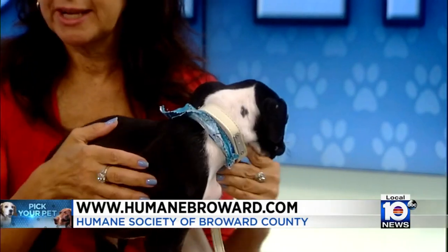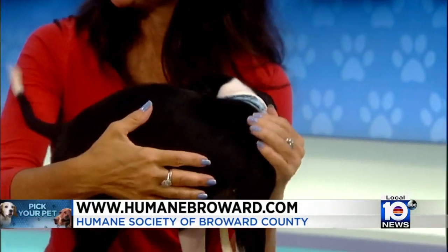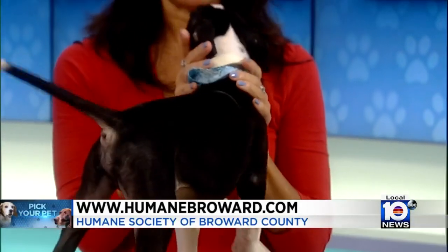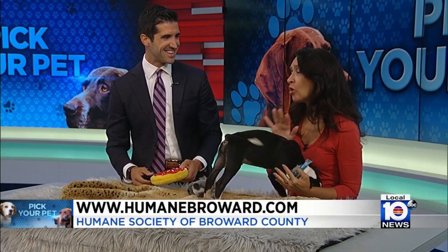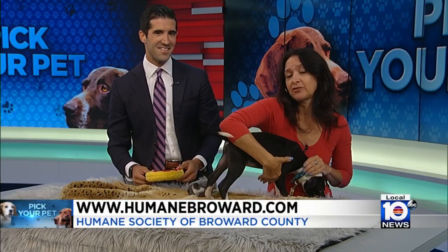Yeah, we actually have another litter. Their names all start with the letter P, so if you go to the website you can check them out. Don't eat my microphone! And there are, of course, many adult dogs that are already trained that are looking for forever homes.